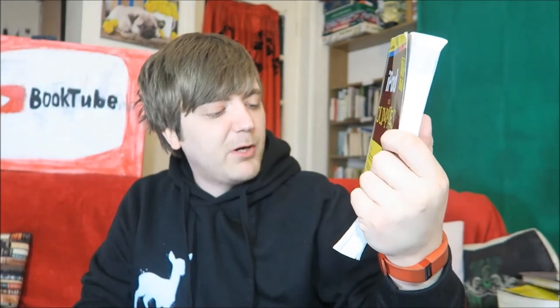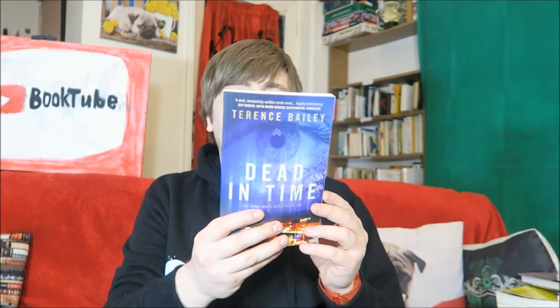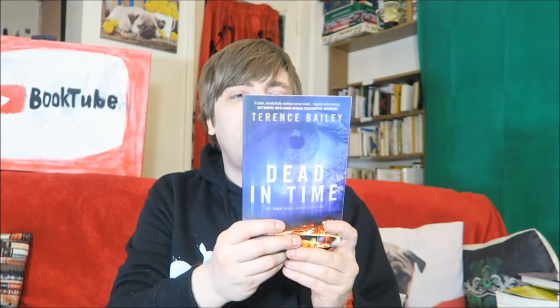iPad for Dummies by Edward C. Baig and Bob Dr. Mac Levitas. Again, I think everyone knows how to use an iPad now, so I don't think that one's too relevant. Then, Terrence Bailey, Dead in Time — a sharp, clever thriller with a paranormal twist.